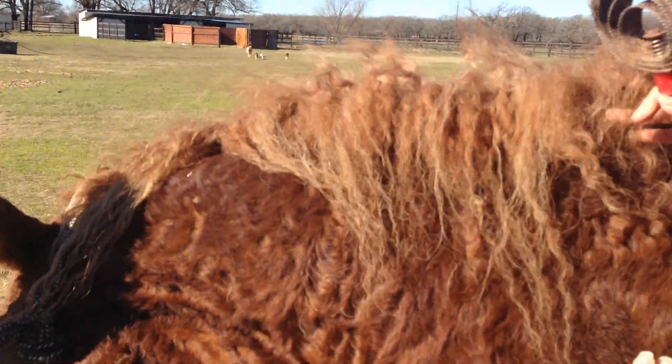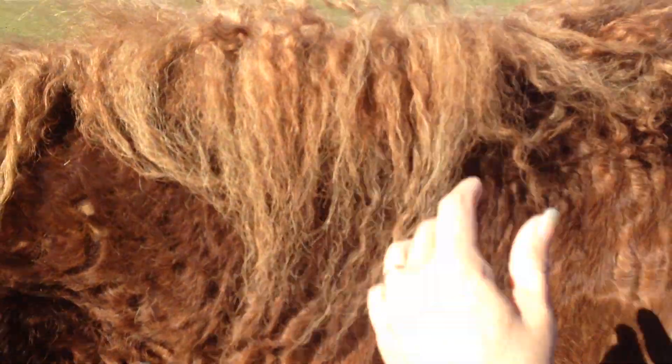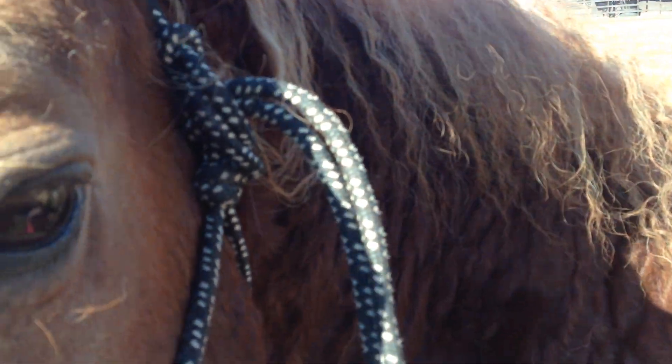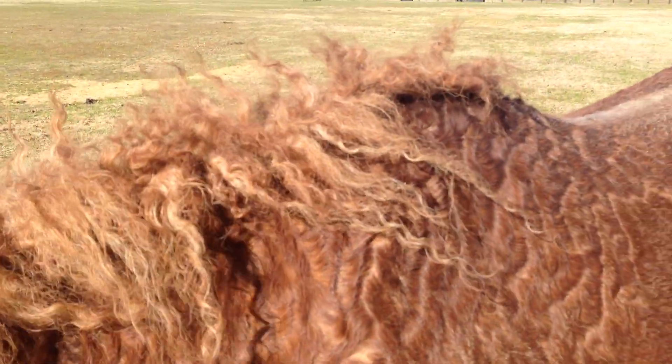But again, you'll see their manes — their curls start out and then they become ringlets. And as they get longer, just like with our hair, the weight pulls the curls out. But again, this is a curl as opposed to just a lot of hair that a horse who has Cushing's would have.